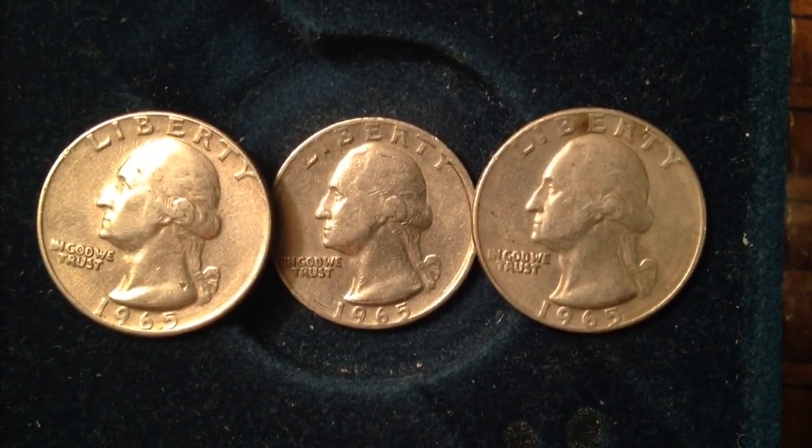Hello coin collectors out there, welcome back to the Big D Coins channel. Here on the channel I share with you some of the coins that are part of my collection and give you a little bit of information and commentary about the coins. I get this question a lot on my channel: what's the 1965 quarter worth?